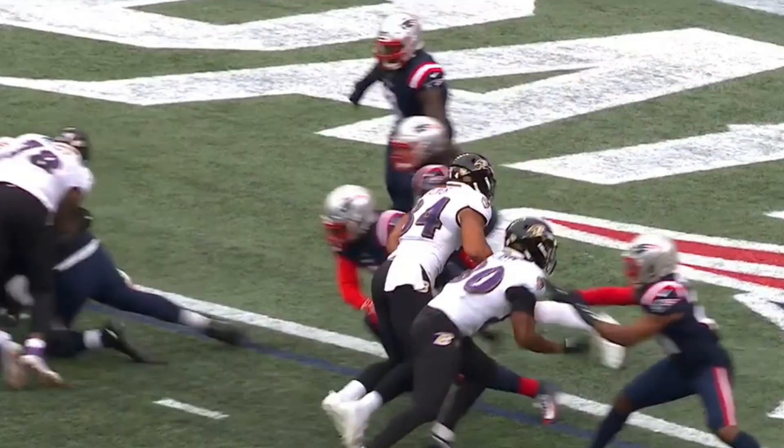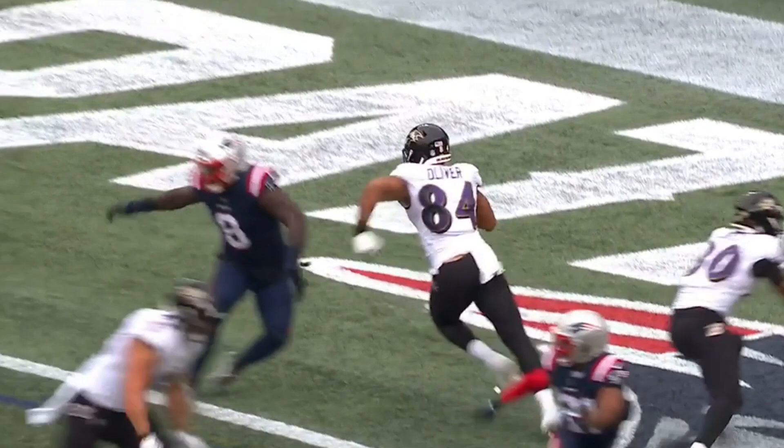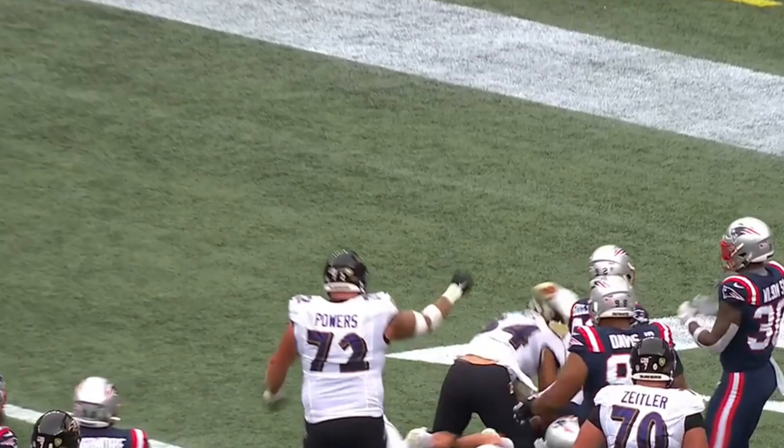Josh Oliver trying to get open. He's going to go over the top. He thinks he's going to come under. Now he's got to get back all the way under. He's got defenders coming right at him.